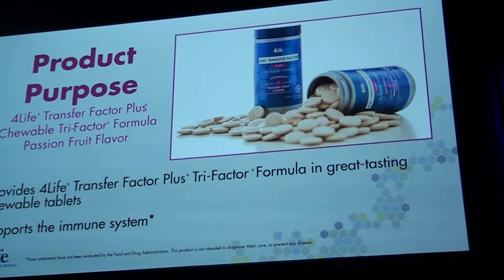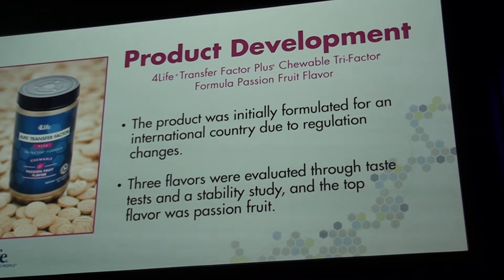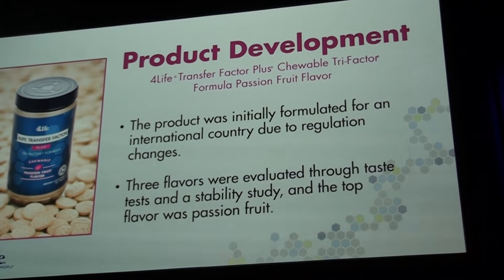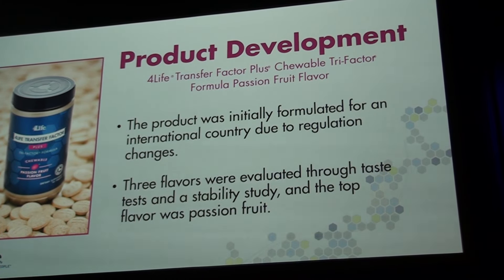Let's talk about the Forlite tablets. The Transfer Factor chewable Tri-Factor formula provides all the same immune system benefits as our top-selling Forlite Transfer Factor Tri-Factor formula, but it's now in a passion fruit flavor chewable tablet. A chewable form of TF Plus was initially developed for an international country that was going through some regulation challenges — their regulations were changing and no longer allowed the encapsulated product. Fortunately, that country didn't need to change, and the chewable product was well received by 4Life executives, so we continued to develop Transfer Factor Plus into a chewable tablet.